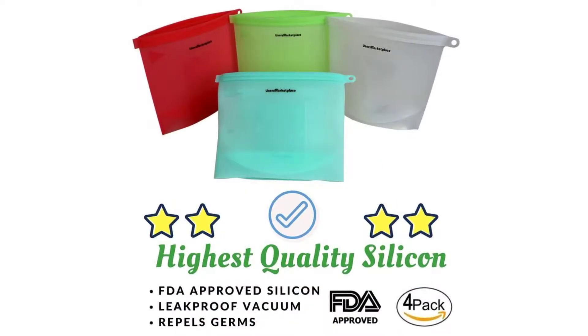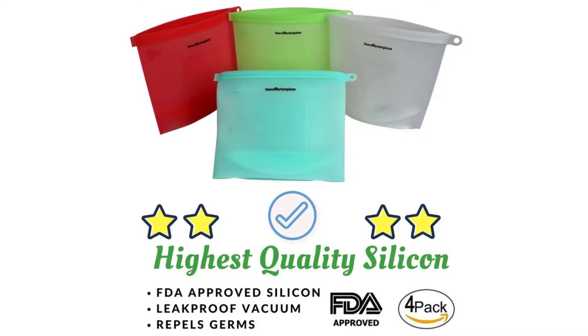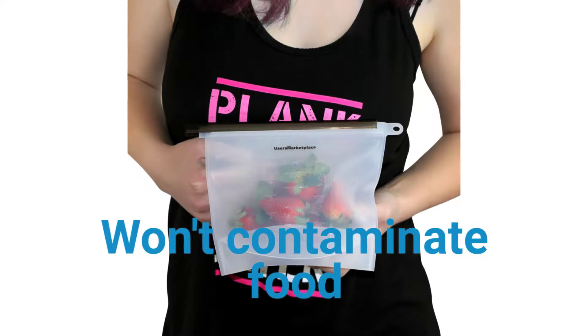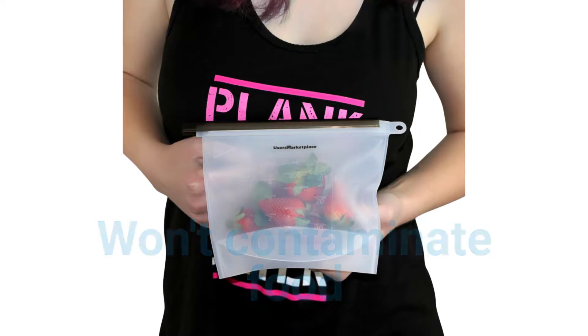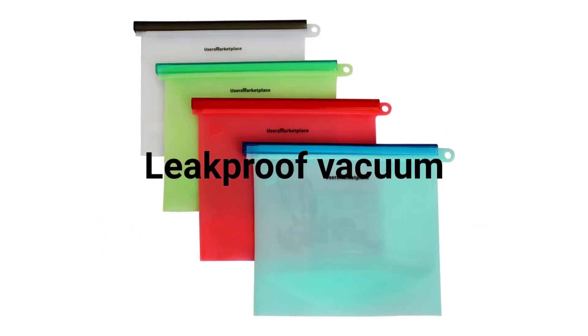Users Marketplace reusable silicone bags are created out of FDA and SGA approved food grade silicone. This means that this silicone product does not contain any fillers, coatings, or any other chemicals which could be dangerous for your health and potentially migrate into your food. The bags are hermetically sealed, which means that they can hold any kind of liquid or solid without spilling.